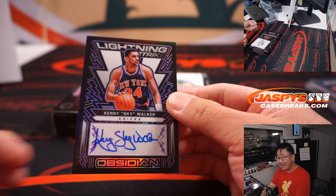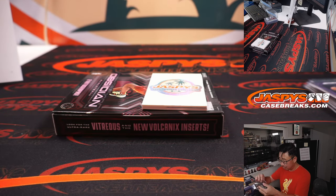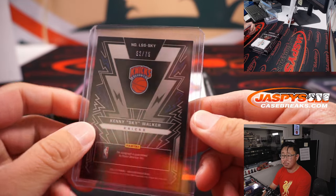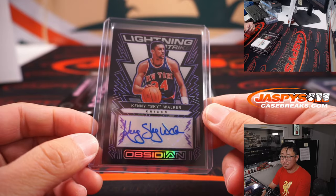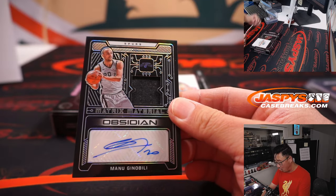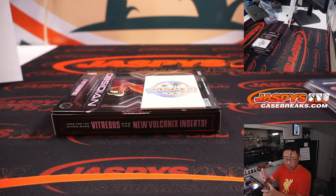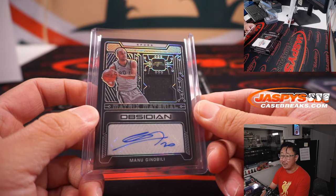All right, last two autographs. We've got Kenny Skywalker — that goes to Wayne and the Knicks. And the last one is Manu Ginobili jersey and autograph — Matrix Material jersey and auto for the Spurs. That's going to be for Nico and the Spurs, 56 out of 75.